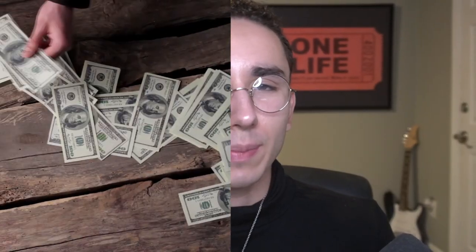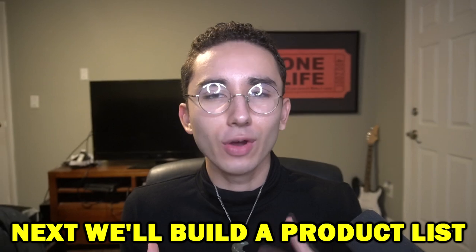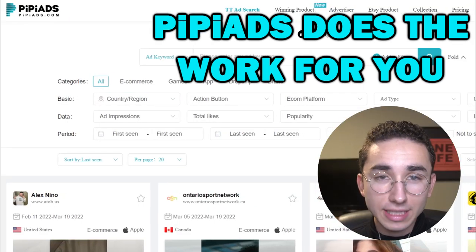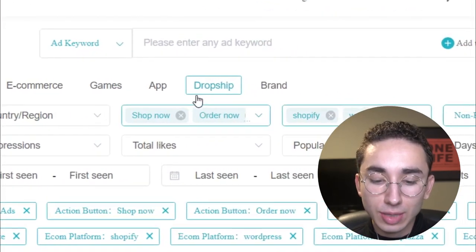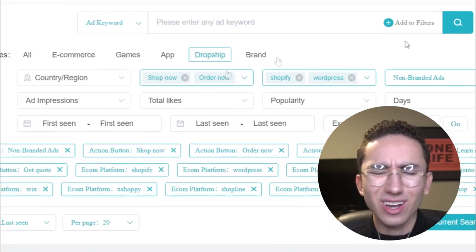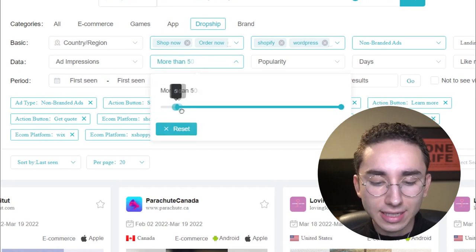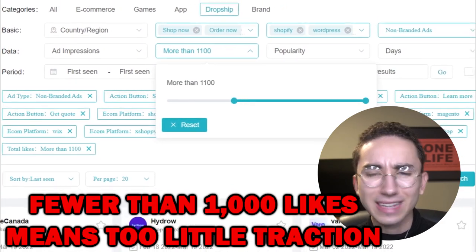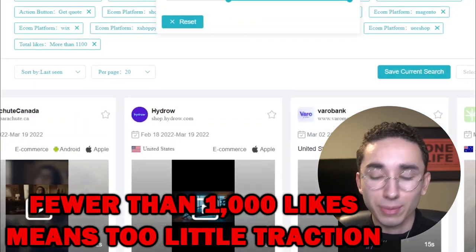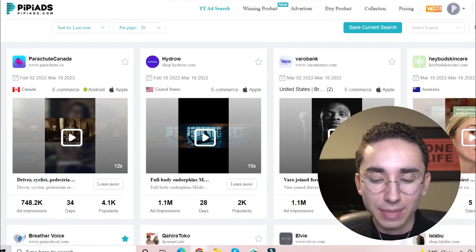So now that you've decided to scrape up the money to afford one month of PP Ads, let's talk about how you can build an enormous list of products to test over the next couple of months. If you go into TikTok ad search, PP Ads already does the work for you. You can go to categories, go to dropship, and they have all the filters already done for you. The other setting I like is making sure ads have at least a thousand likes — that's a good baseline. If an ad doesn't have that many likes, it's usually not a product with a lot of traction.